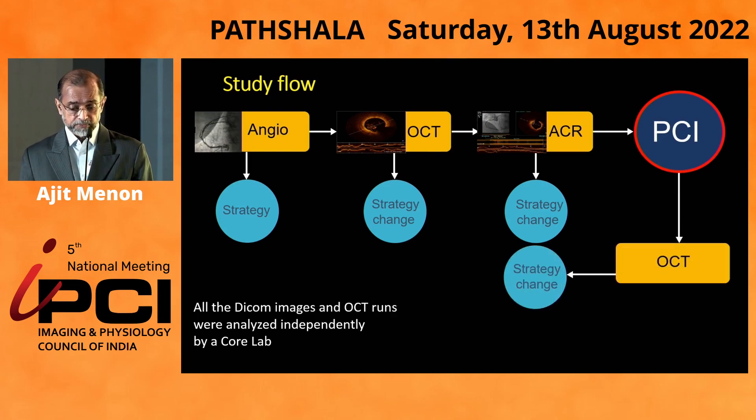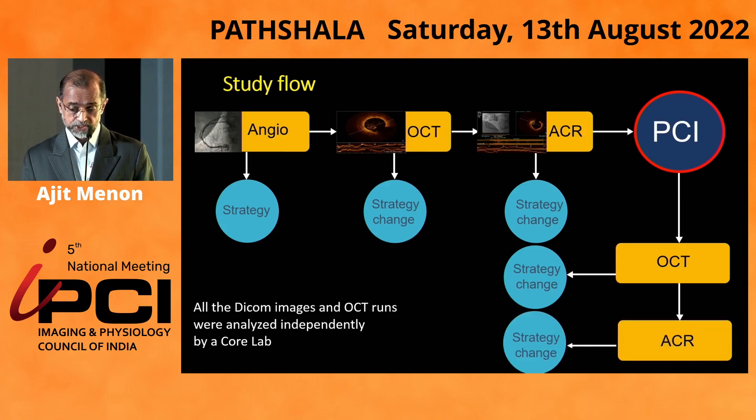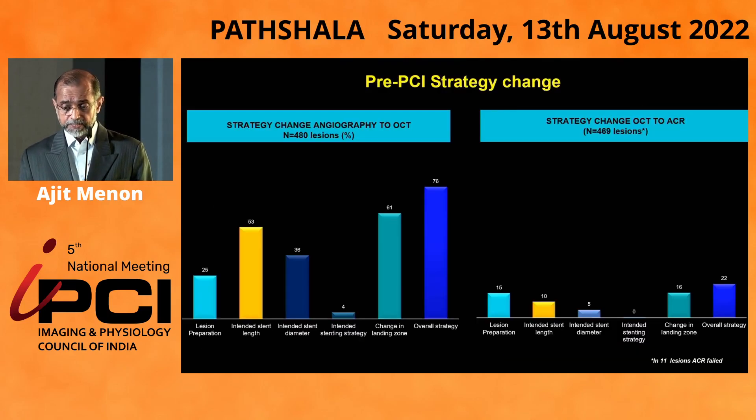Once we did the angioplasty, we looked at whether pure OCT made a change in the strategy to the finalization of the angioplasty and whether ACR made a difference to the strategy change. In terms of overall strategy change from angiography to OCT in the pre-PCI setting, there was a significant change in strategy — almost 76%. Adding ACR to that added a further 22% overall change in strategy in these patients.